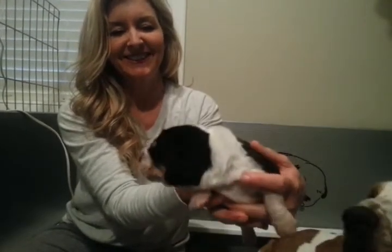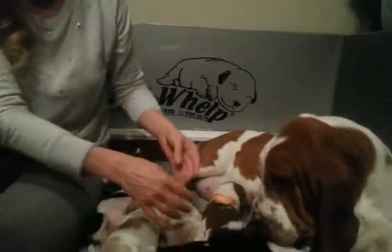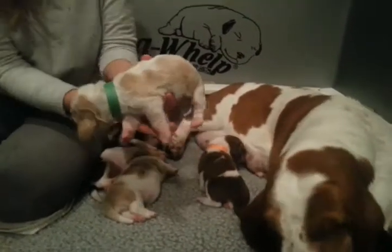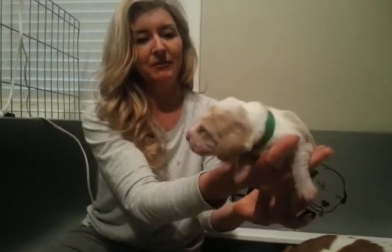And this is Charlie. He will normally have a blue ribbon on. So there's our Charlie. And then next we have Clyde, which is Green Ribbon, who's a red and white. So there's Clyde — red and white boy.